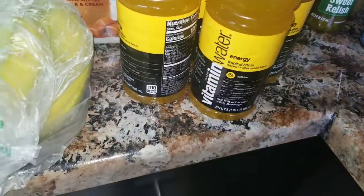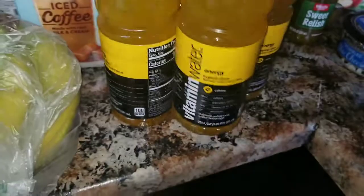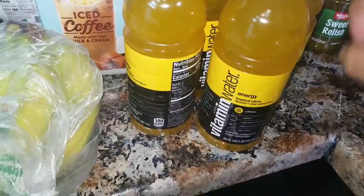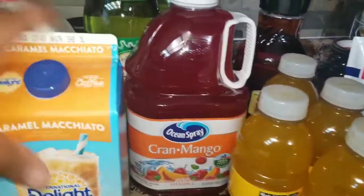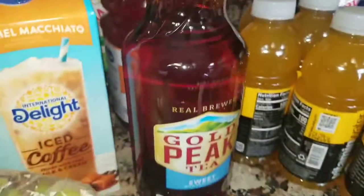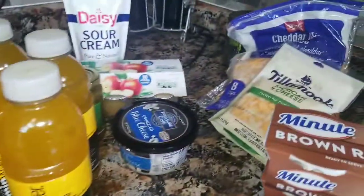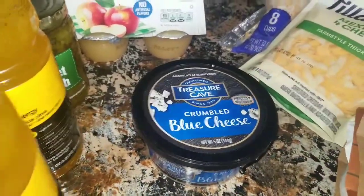We went ahead and got some more of these vitamin waters that we like — this is the tropical citrus, and these are my favorite, I like these better than any of the other flavors. We also got another Ocean Spray cran-mango because we ran out, and of course we have to get ginger ale every time we go to the grocery store. I also got me another tea.